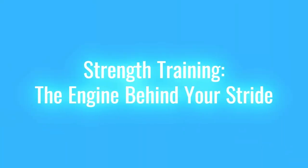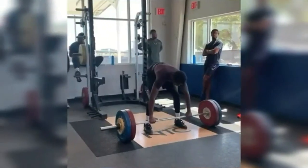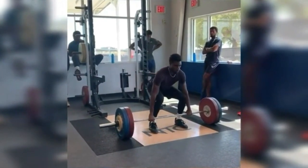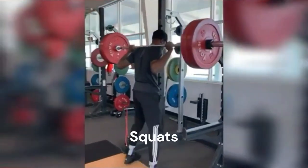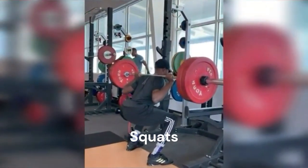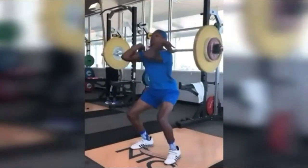Strength Training – The Engine Behind Your Stride. Building strength in the off-season is fundamental for improving overall performance. Incorporate compound exercises to target multiple muscle groups simultaneously. Key exercises include Squats – developing powerful leg muscles essential for generating force with each stride – and Deadlifts – strengthening your posterior chain, including the hamstrings and lower back.